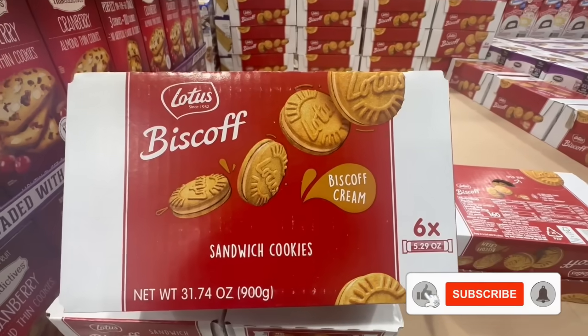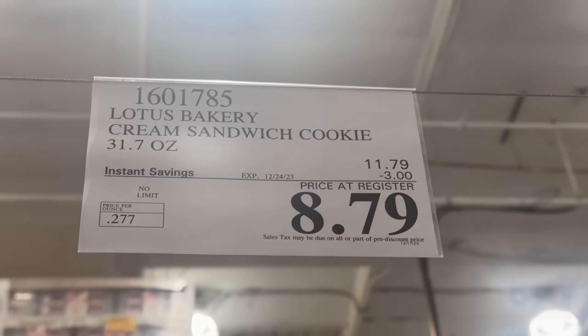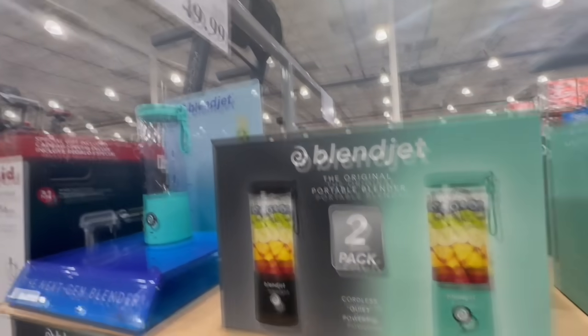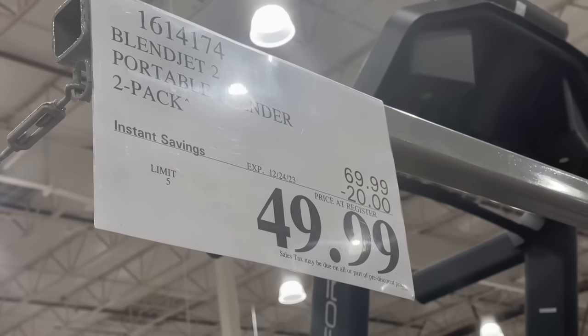Same as always, please don't forget to like and subscribe. Alright guys, so let's start today's video with some last minute Christmas deals you can now find at Costco, in case you've been waiting kind of last minute to get some of those presents like I have.